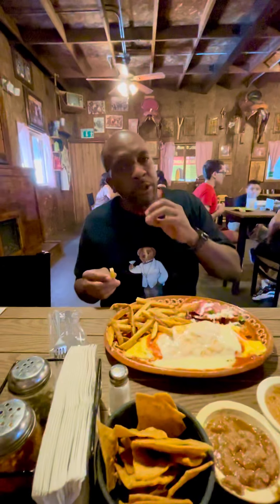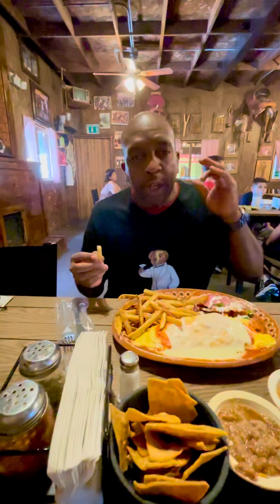So we're out here at this restaurant — the food looks very tasty, delicious, everything. And how's that right there? Hot, fresh, and good.